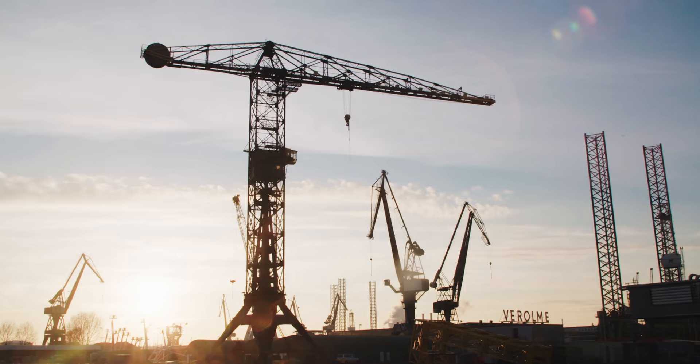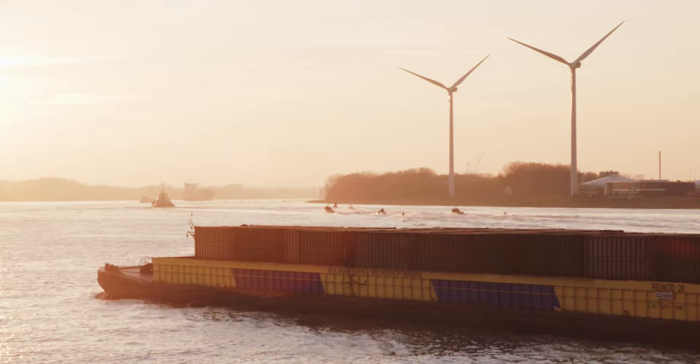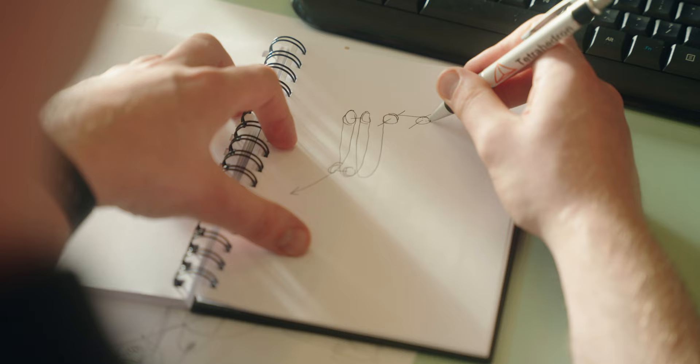We need to be in a large harbor because the large vessels that are suitable to install and service offshore wind turbines can only access a harbor like Rotterdam.